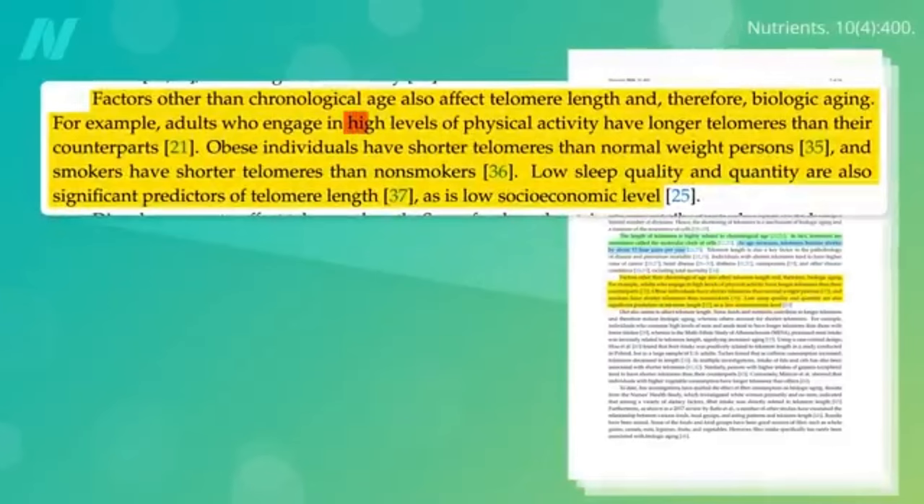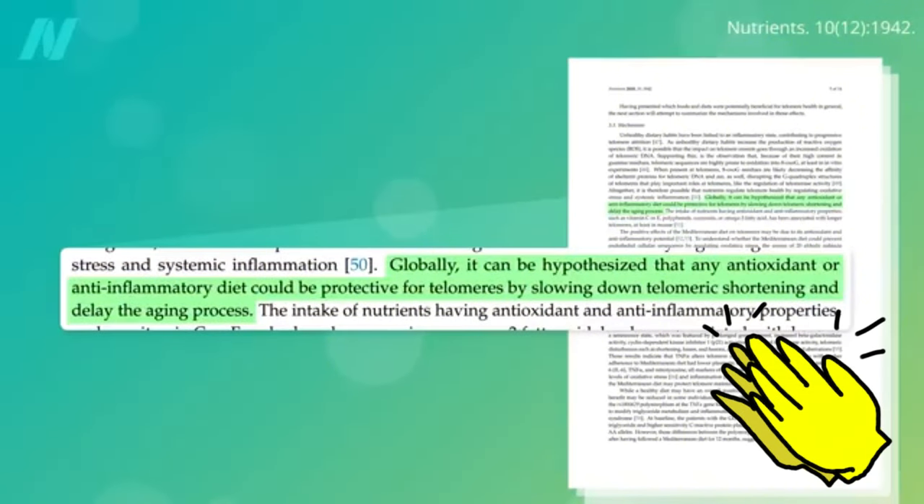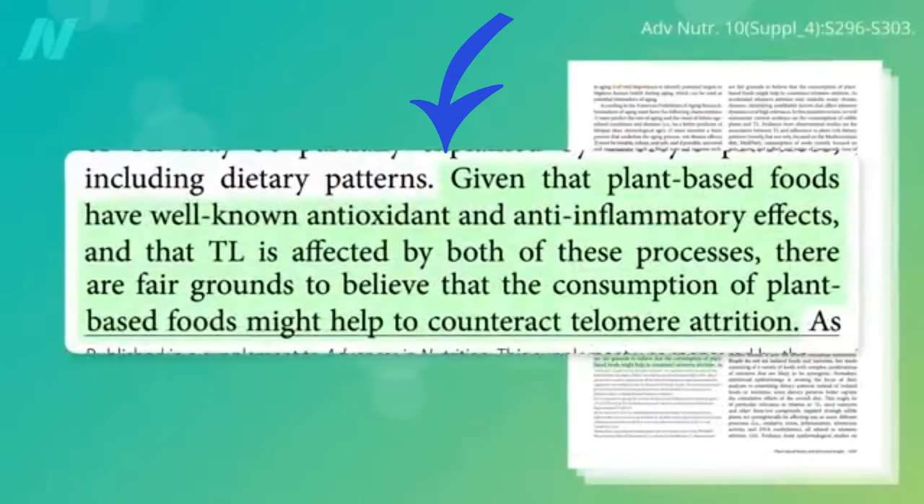Exercise may help. Those with high levels of physical activity have longer telomeres, whereas obese individuals and smokers tend to have shorter telomeres, along with those getting inadequate sleep. But what about nutrition? Globally, we might expect that any antioxidant or anti-inflammatory diet could be protective for telomeres — a whole-food, plant-based diet with a reduced intake of meat, swapping out animal protein in general in favor of plant-based proteins.